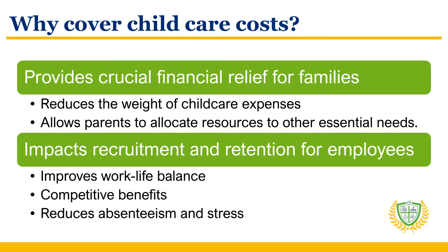Employer-provided child care support can have multiple benefits. First, it provides crucial financial relief for families, reducing the weight of child care expenses and allowing parents to allocate resources to other essential needs. Second, there are multiple impacts on recruitment and retention by providing employees with improved work-life balance, competitive benefits, and reduced absenteeism and stress.